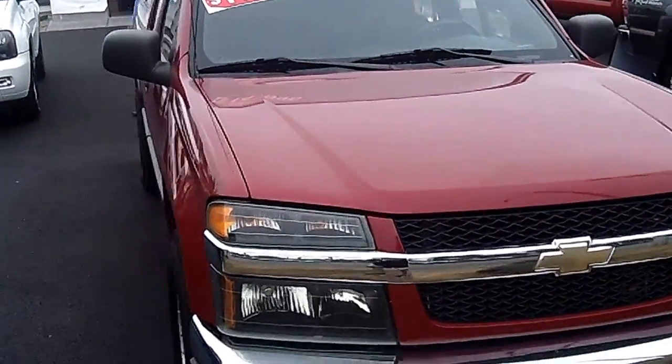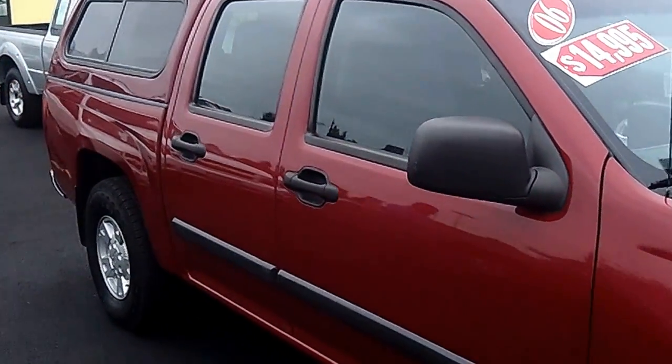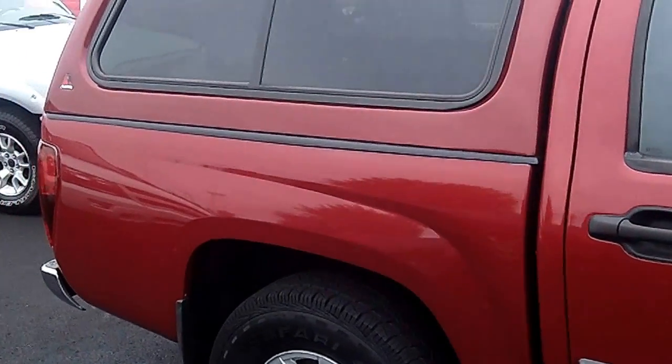This is a virtual video walk-around, allowing you to see this good-looking truck up close and personal, as opposed to looking at static photos. Take notice of the exterior condition — no scratches, no dents, no dings. Absolutely flawless.